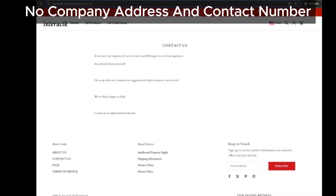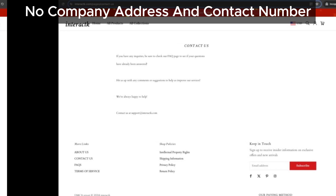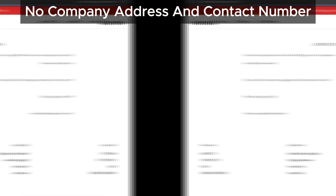Now let's talk about being unreachable. No phone number, no address — that's like trying to find a needle in a haystack. Legit stores usually make it easy to get in touch. However, even if it does offer contact details in the future, it's still worth being cautious because of the other red flags we've highlighted here.